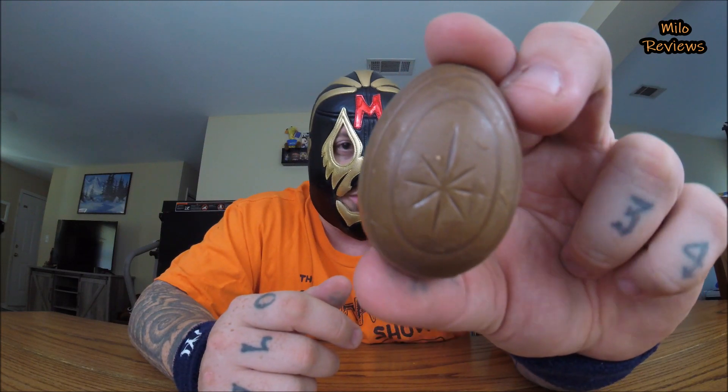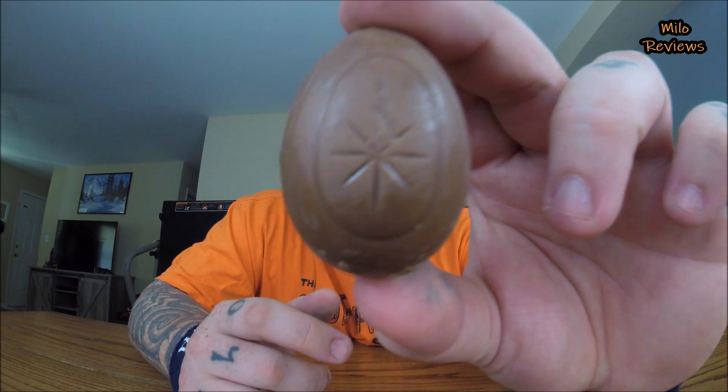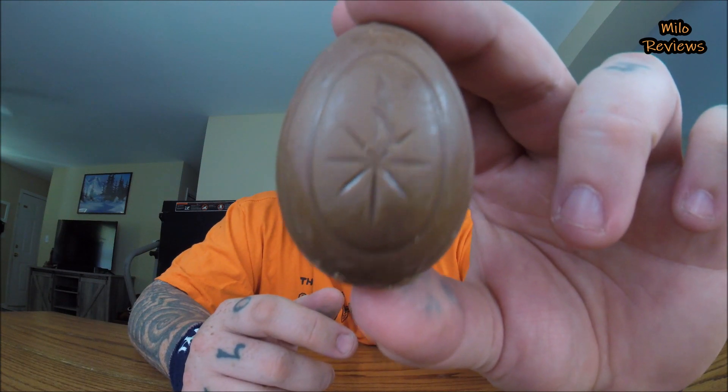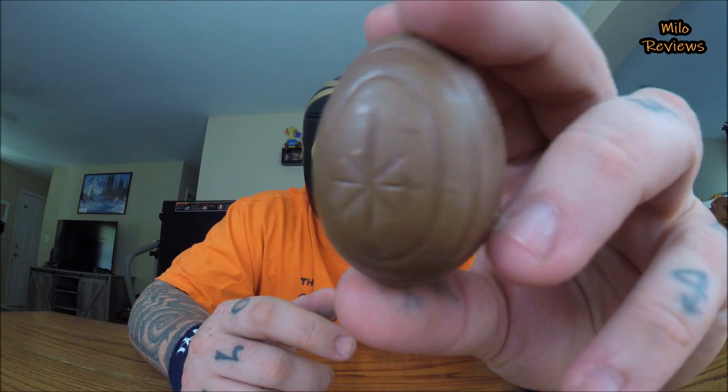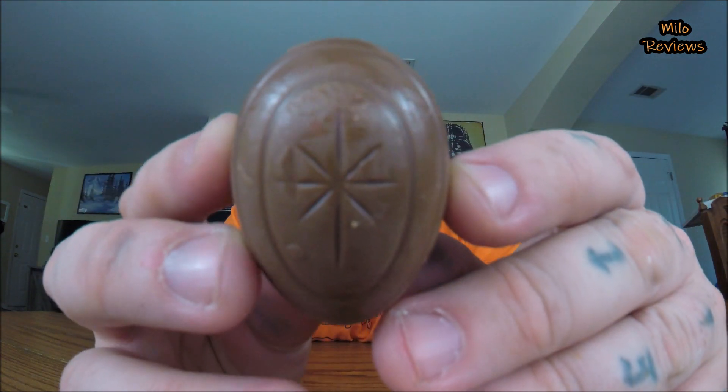It looks just like a normal Cadbury egg once you get the wrapping off. There's a strange star design on the inside — I don't know which way is right side up with the star. Anyway, Cadbury Screme Egg, let's do this.